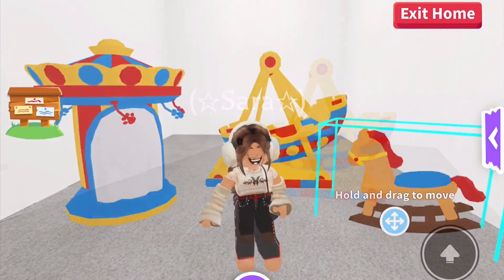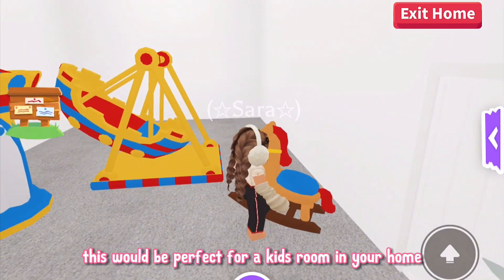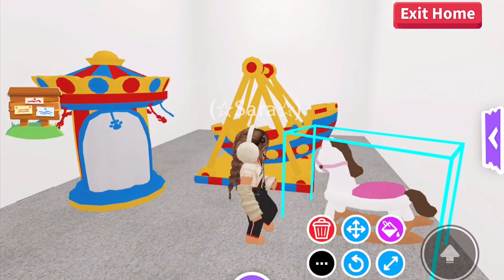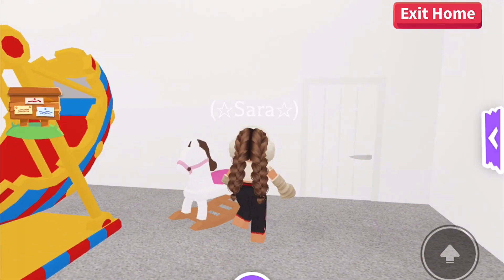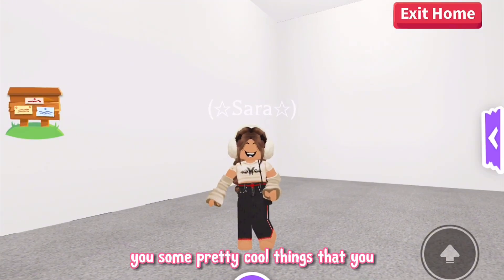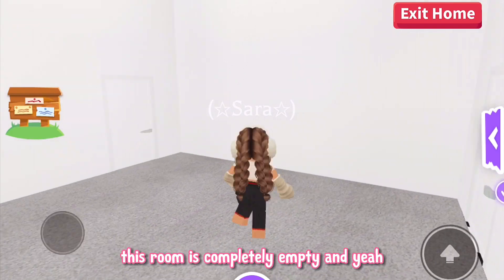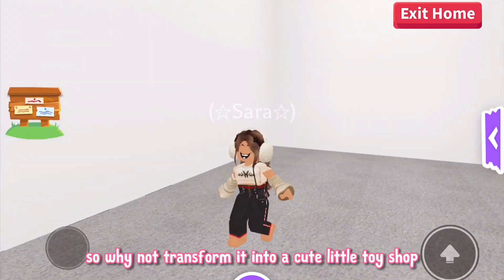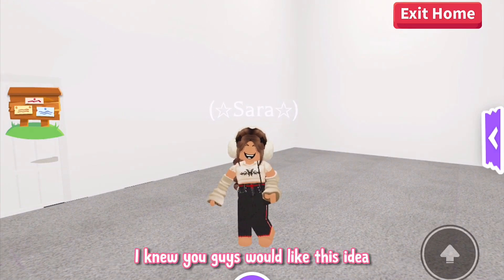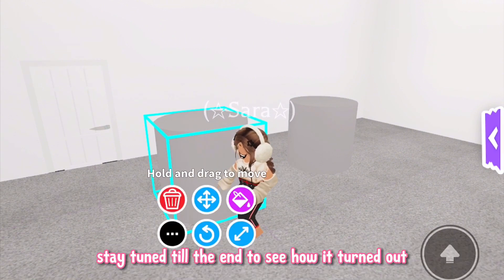Wow, this is so big. The rocking horse is adorable — I love how it rocks from side to side. This would be perfect for a kid's room in your home. You can even change the color of these items too. Bye bye kiwi bird, because now I'm going to be showing you some pretty cool things you can do with the moving furniture. This room is completely empty and very basic and boring, so why not transform it into a cute little toy shop with the new moving furniture? Now I'm going to show you some clips of me building the toy shop — stay tuned till the end to see how it turns out.